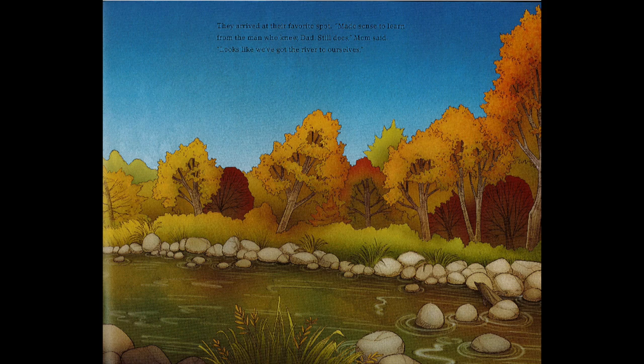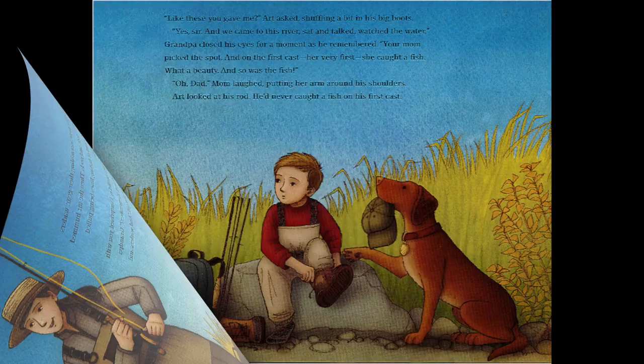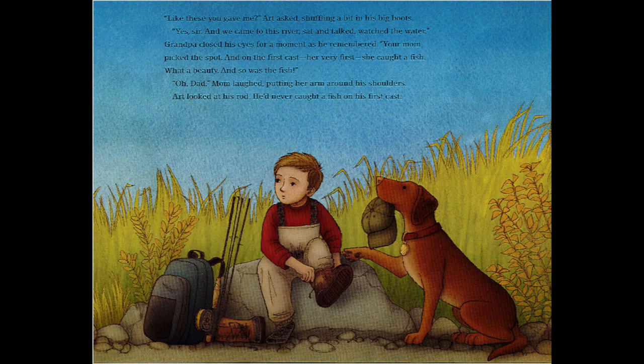Soon they were assembling their gear — waders and boots, rods and reels. Then the air hummed with the sound of fishing lines being pulled through guides. 'On your eighth birthday I surprised you with your own rod and reel — remember?' grandpa said to mom as they worked. 'And waders and boots, just your size.' 'Like these you gave me?' Art asked, shuffling in his big boots. 'Yes sir. And we came to this river, sat and talked, watched the water.' Grandpa closed his eyes as he remembered. 'Your mom picked the spot, and on the first cast — her very first — she caught a fish. What a beauty.' 'So was the fish,' mom laughed, putting her arm around his shoulders.